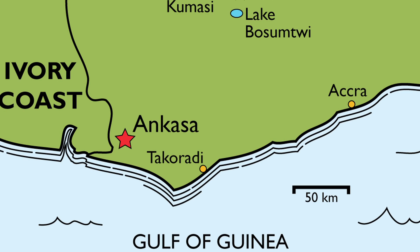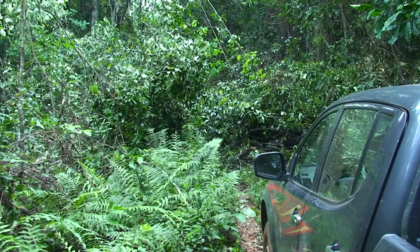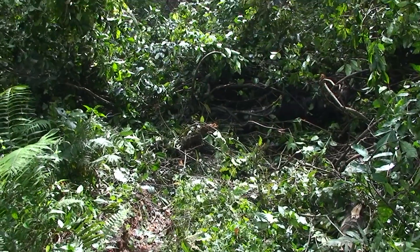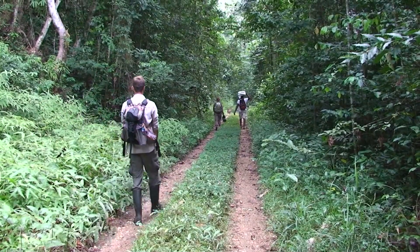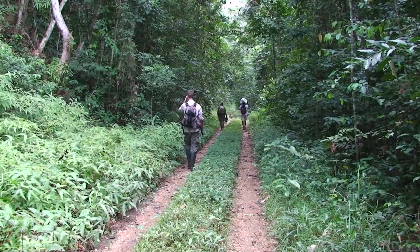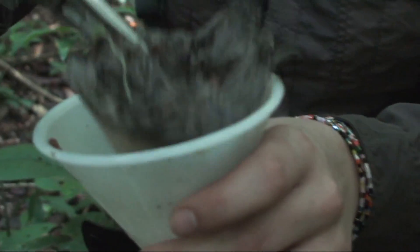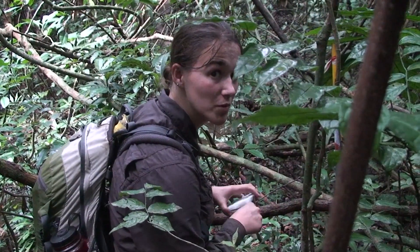Our final locality for setting up traps was Ankasa National Park, in the wet tropical forest in southwest Ghana. As we entered the park, we found our road blocked by a fallen tree. We climbed over it and completed the final few kilometres on foot. Once we reached the plots, we got on with a now familiar routine of collecting in the old traps and putting out new ones. Welcome to the incredibly glamorous world of pollen trapping.